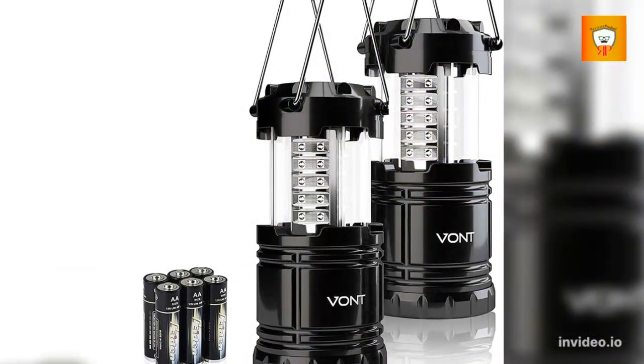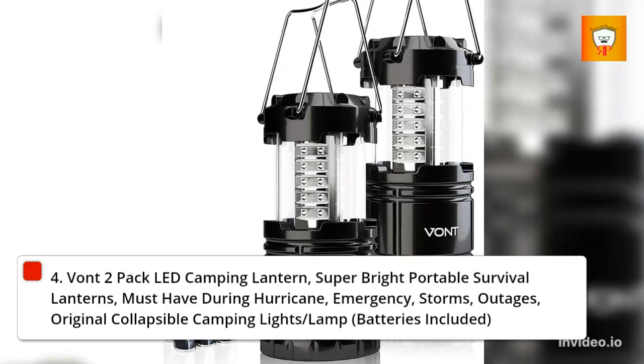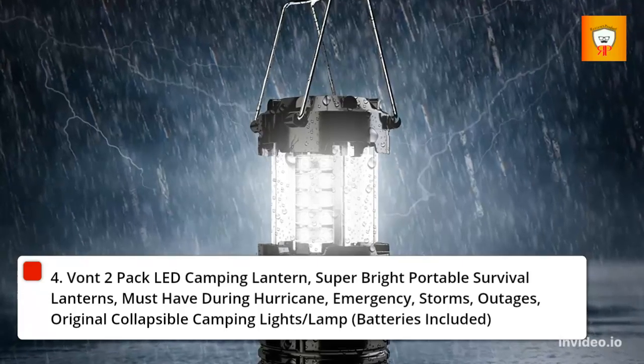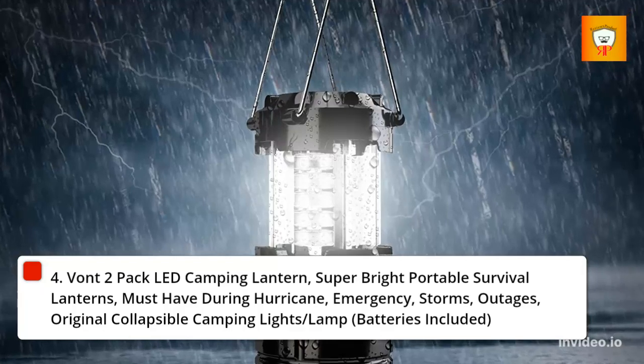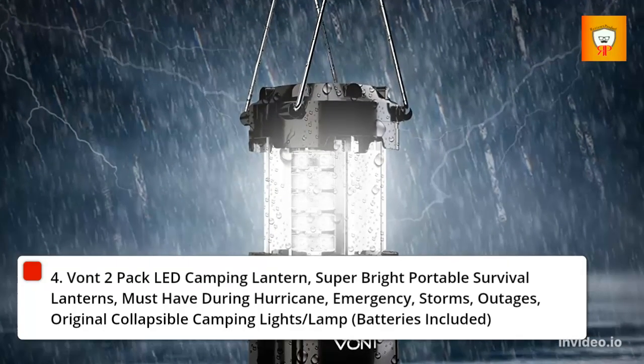4. Vont 2-pack LED Camping Lantern. Super-bright portable survival lanterns, must-have during hurricane, emergency, storms, and outages. Original collapsible camping lights/lamp, batteries included.